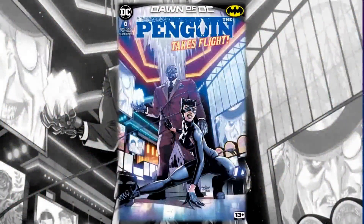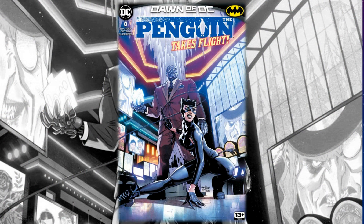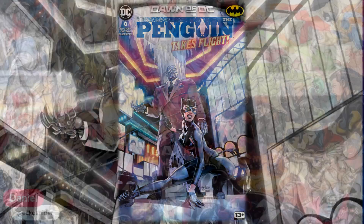Hello everyone, Dan here from the Next Issue Podcast. On today's video I'll be doing a preview for Penguin Number Zero, a new book from Dawn of DC — Penguin Takes Flight. Let's talk about the creative team before we get into this book. It's written by Chip Zdarsky with art by Belen Ortega, colors by Luis Guerrero, and letters by Clayton Cowles.